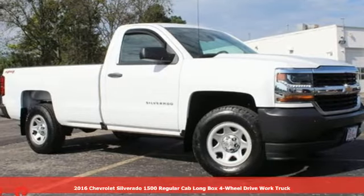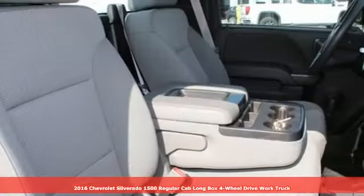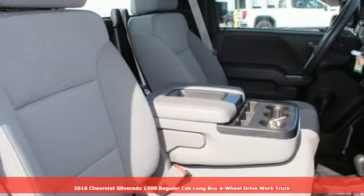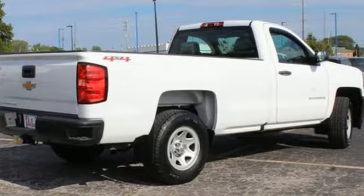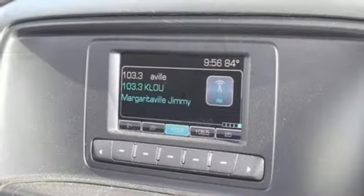Here's a 2016 Chevrolet Silverado 1500 — equal parts suave and stout. This multitasking Silverado is a powerful personality. It comes with great features you'll love.